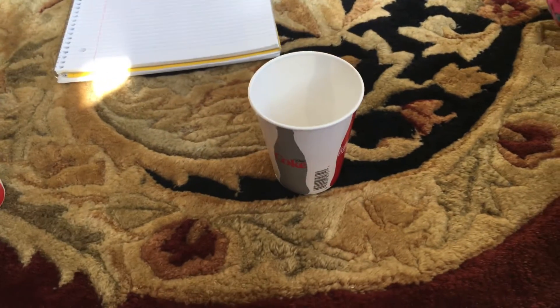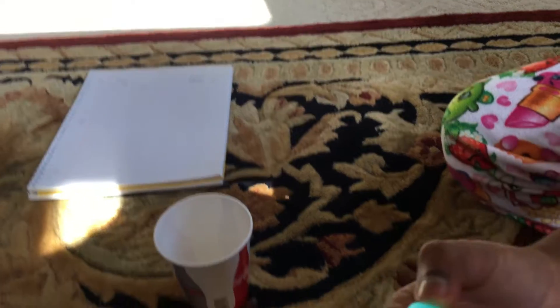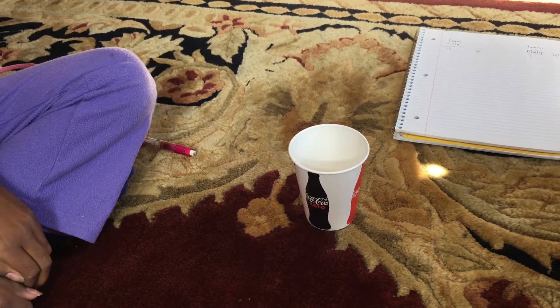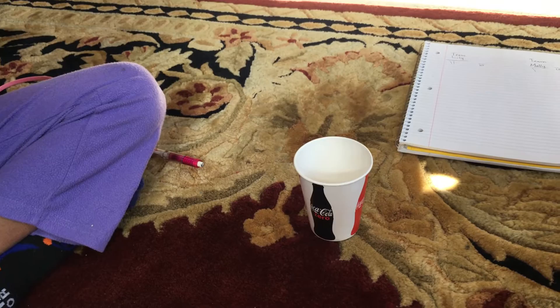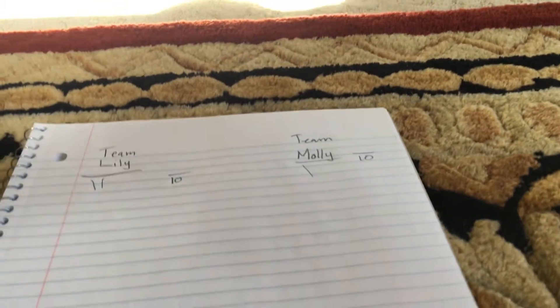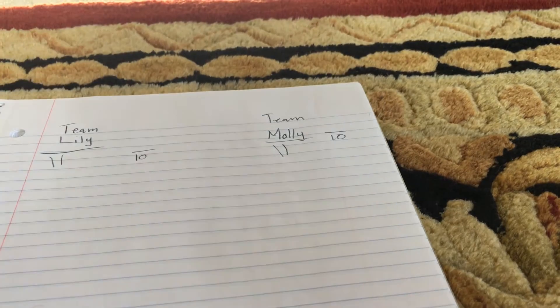Which one should I get? I'm gonna be nice to Molly and get her a good one. I'll get the blue one. Here you go. What do you think it is? Toothpaste. Yes! One point for Molly. So we're tied right now.